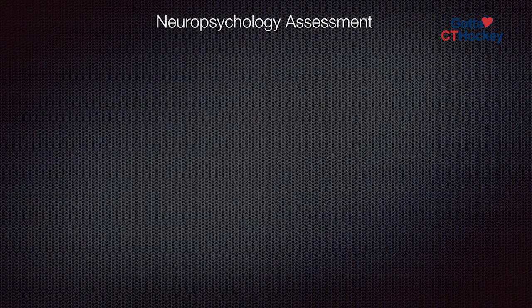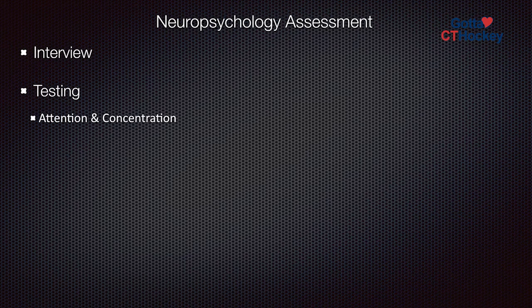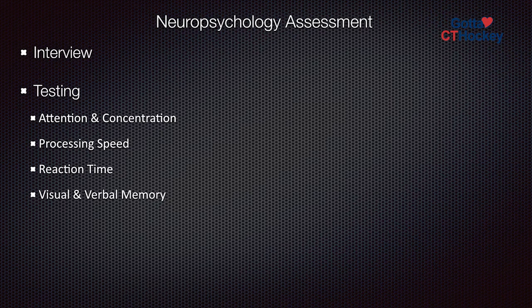As a neuropsychologist, the way that I assess somebody who's had a concussion is I interview them to really understand the nature of what happened, the nature of the injury, their background history. Then I do paper and pencil tests and I'm looking at someone's attention, their concentration, their processing speed, reaction time, memory, visual memory and verbal memory, and then executive functioning. Can you multitask? Can you see the big picture? Can you problem solve?